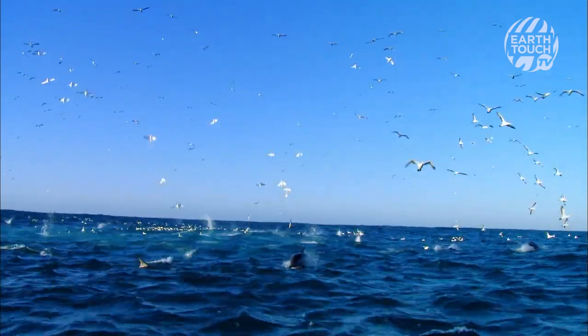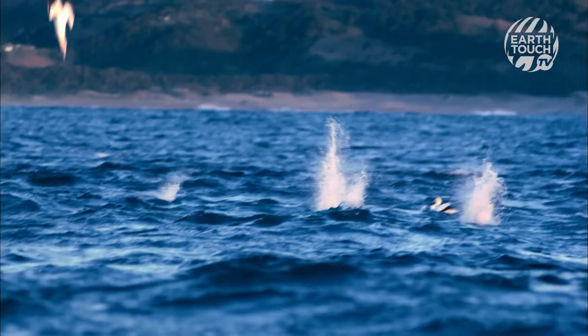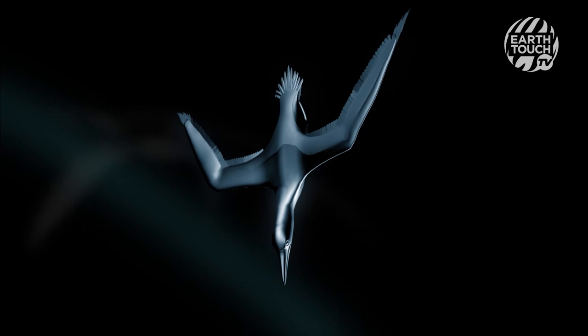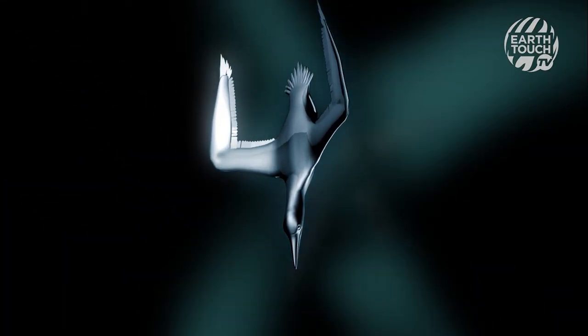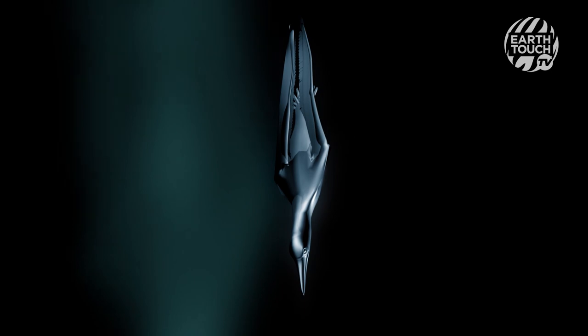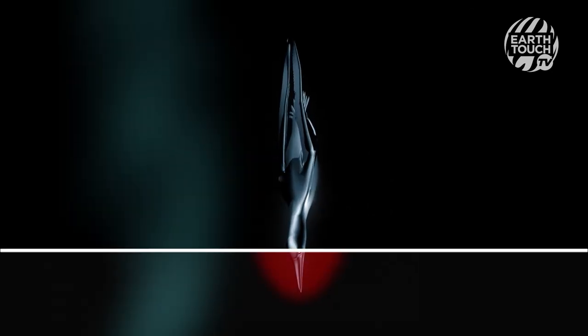Gannets take the gold medal for diving. They strike the water at a bone-crunching 96 km per hour. For maximum acceleration, they streamline their bodies. Wings and feet tuck away, so it's a javelin spear that pierces the water.